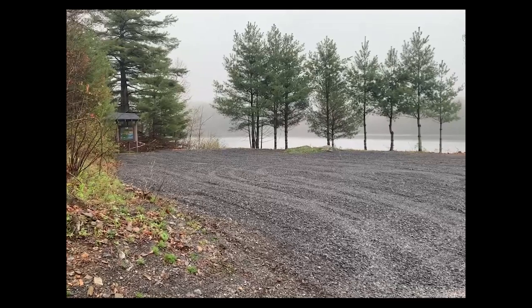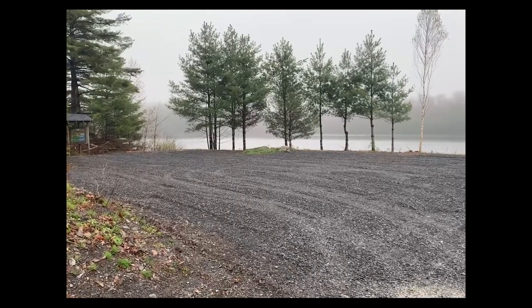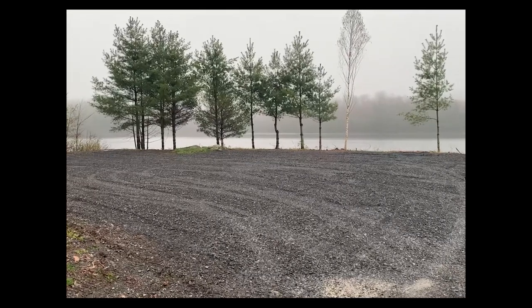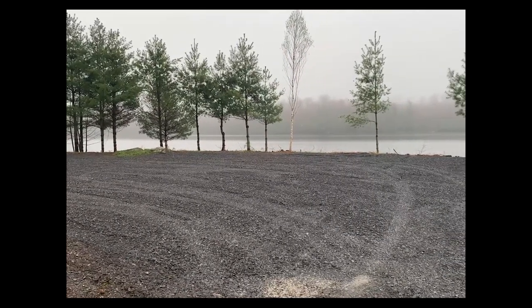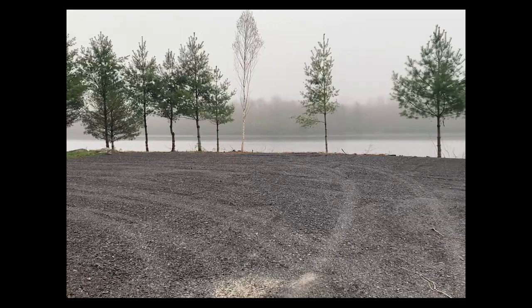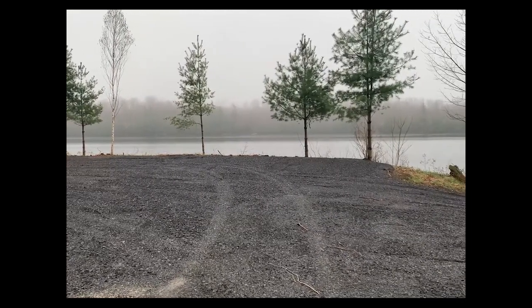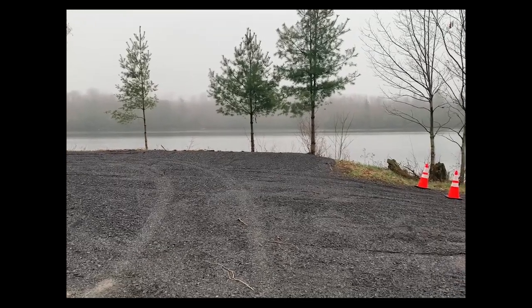We also cleared brush and trimmed the trees to allow better access for fishing from the bank. A fresh top coat of gravel was also applied to the parking area.